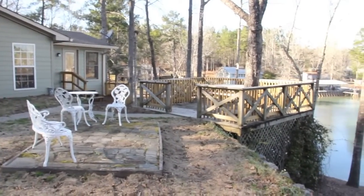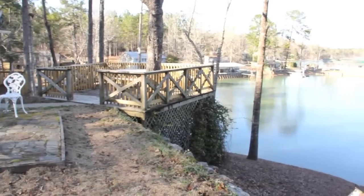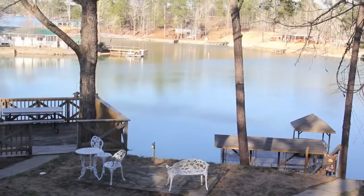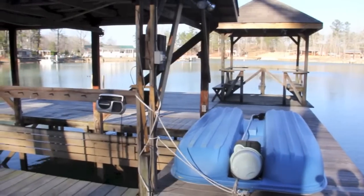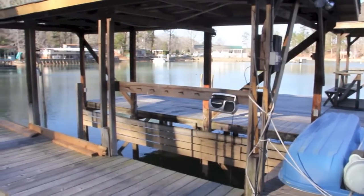Let's move outside now and check out the view of Lake Martin. The shady deck has great views plus easy access to the kitchen for entertaining. Close by, a flight of steps leads to a large dock with a covered boat slip and covered seating area. The water is deep at the dock and there's plenty of room for lakeside entertaining here as well.